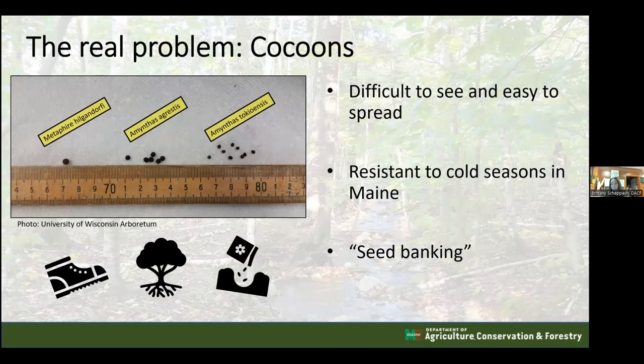Another issue with cocoons is something called seed banking. In a given area with many cocoons, not all of them will hatch in the same year. So even if you wiped out all the adult jumping worm populations, the following year you might still have jumping worms because some cocoons held back and then hatched. This overlapping generation issue complicates control efforts.